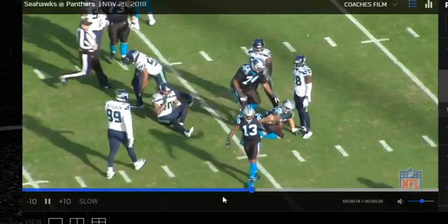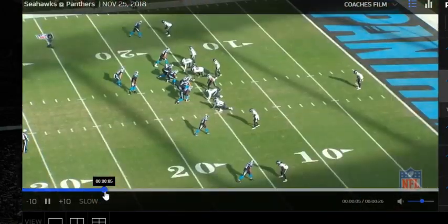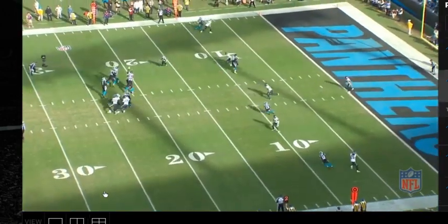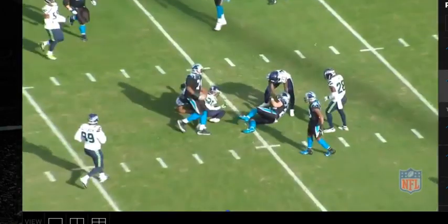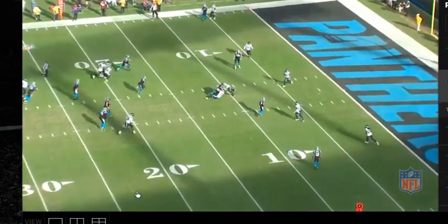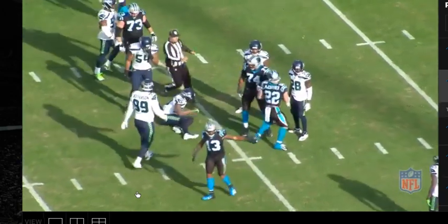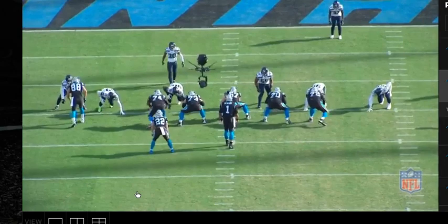Not a bad job here — he's pressed, he's tied up. Just focus on the hips so you're not flying out and allowing for that comeback to take place. I just want to see him see that break a little faster so he can be right there on it. If the Panthers try to zip one of those in there, they could definitely be in trouble in this situation.